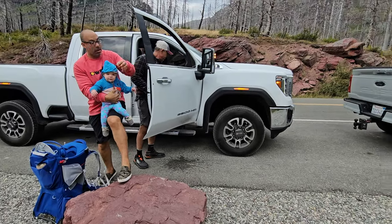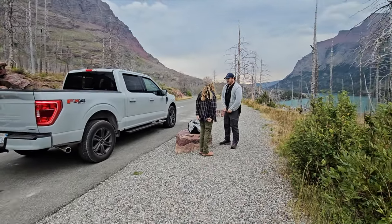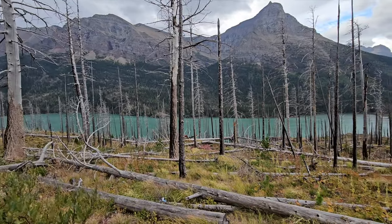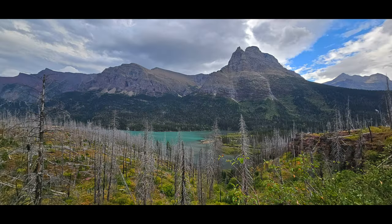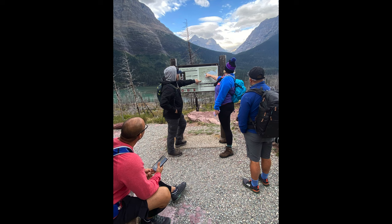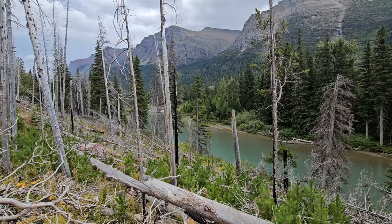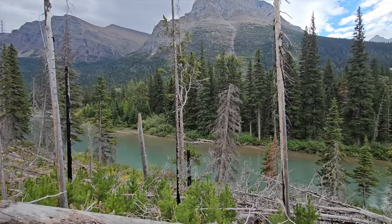For this next hike, get to the trailhead parking early to secure a spot. From St. Mary's Falls you can also continue on to Virginia Falls, which I'm showing in this video — I highly recommend continuing on, otherwise you're going to miss out. Be on the lookout for wildlife such as moose, and you're sure to see them — we did. The hike was easy to moderate and we brought snacks to stop and rest along the way. It was a very enjoyable hike and I recommend it for the whole family.